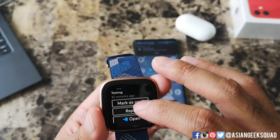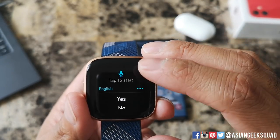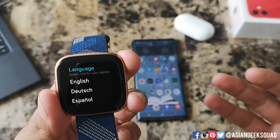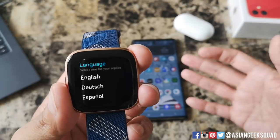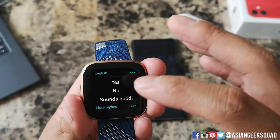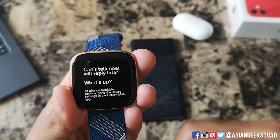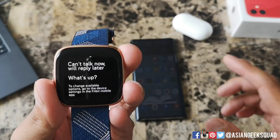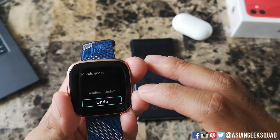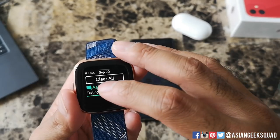Now let's respond a different way. One thing I'm really confused about is this option of language. Here you can see English, and you can tap the menu button to switch different languages, which honestly should be in your Fitbit app when you're setting this up, not when you're trying to respond to a text message — so it's kind of confusing. You have preset options like yes, no, sounds good, and more reply. You can tap one of these and it'll automatically send without asking for confirmation.